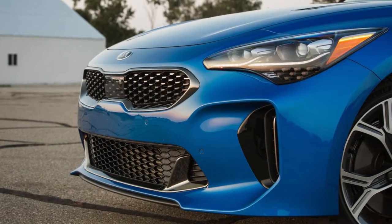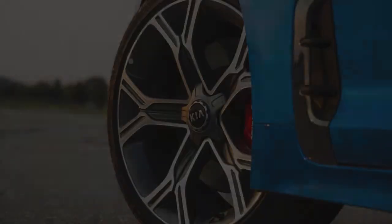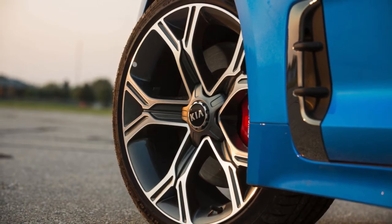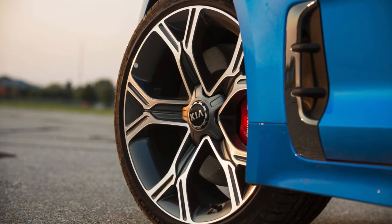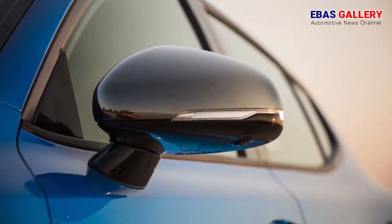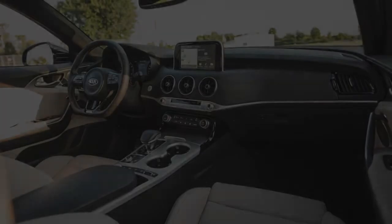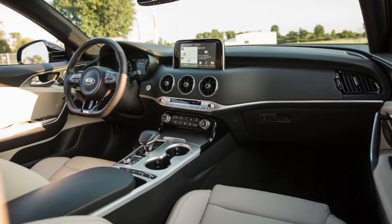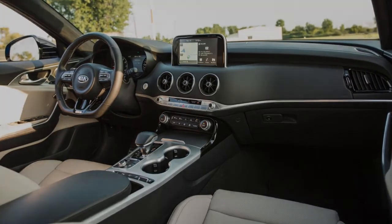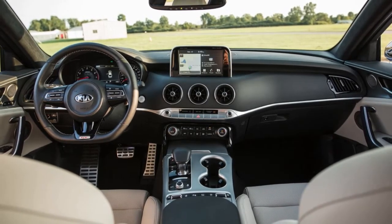Following a few laps on the Nürburgring several months ago, this was our first drive of a Stinger GT AWD on local roads. All GTs are powered by the same twin-turbocharged 3.3-liter V6 offered in the Genesis G90 and the Genesis G80 Sport, developing 365 horsepower and 376 lb-ft of torque, lashed to a Kia-built 8-speed automatic. Base Stingers use a turbocharged 2.0-liter inline-four making 255 horsepower and 260 lb-ft, also mated to the 8-speed auto.